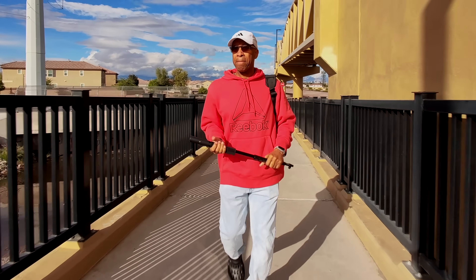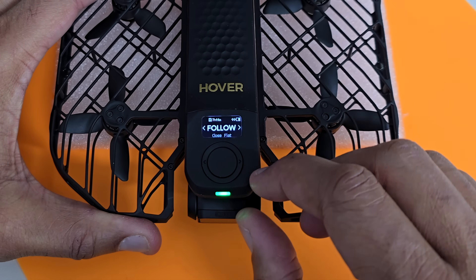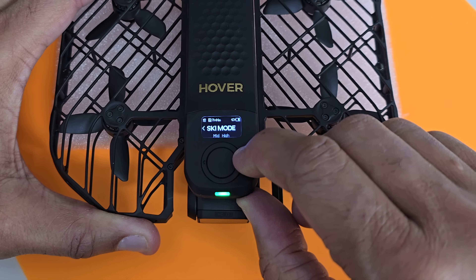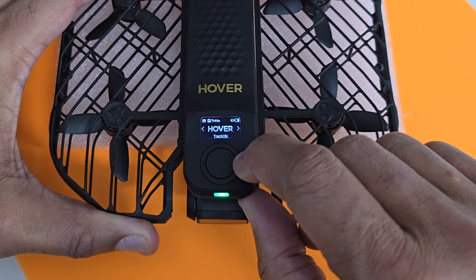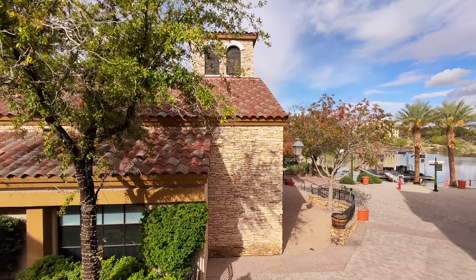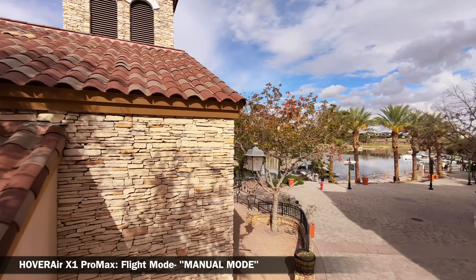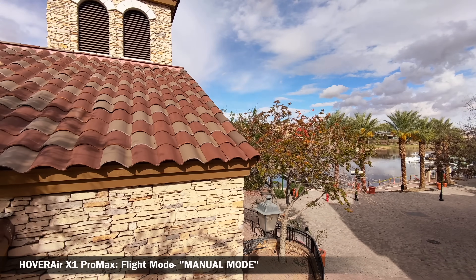By customizing it this way, you can have all 14 readily available and displayed, such as Orbit, Spiral, Birdseye, Dolly Track, Ski Mode, Cycling Mode, Indoor Follow, 360 Spin, Hover, and Zoom Out. You also have Manual mode for manual control just like any other drone. But remember, this is not just any other drone — this is the Hover Air X1 Pro Max.